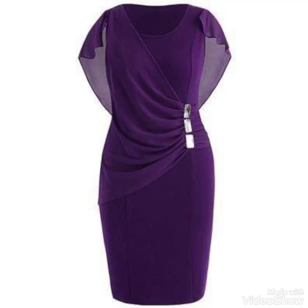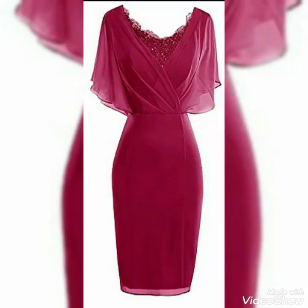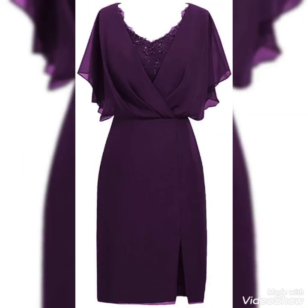Bismillahirrahmanirrahim. Hello friends and assalamualaikum, welcome to my YouTube channel Daily Ideas with Mahmoud Saith. Today's video is all about the embellished plus size woman — capelet dresses and chiffon dresses ideas. Beautiful designing ideas are added in this video, including chiffon fabric with net fabric and beadwork.